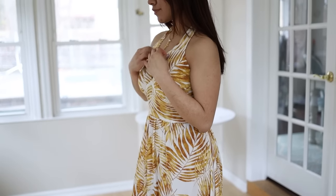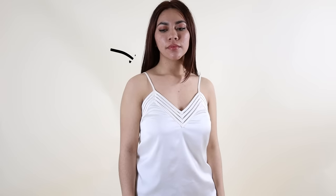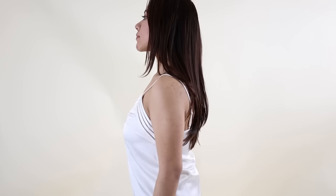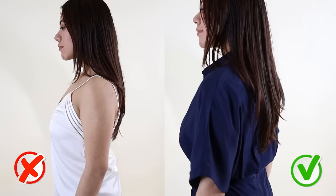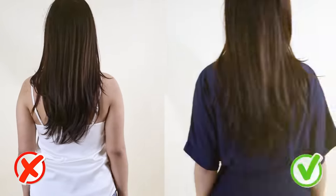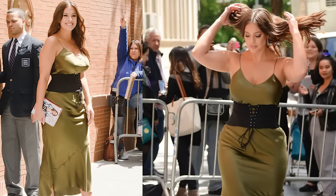If you are a little self-conscious about your arms, one thing you want to be very selective about is spaghetti straps. Because they're so thin, they can very easily form a sharp contrast with your arms, drawing attention to the area you don't want people to notice. Besides, because they're thin, they also don't have enough support for your chest.